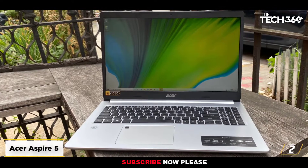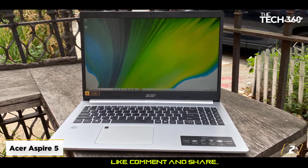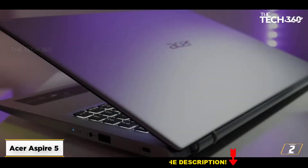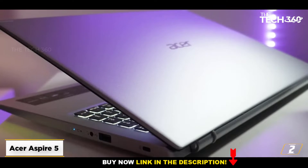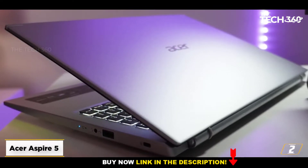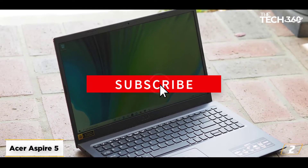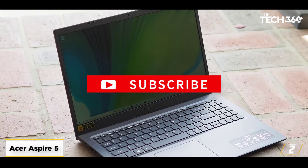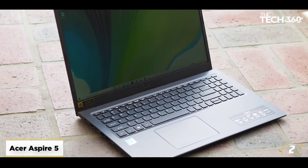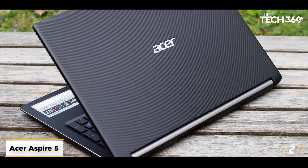At number 2: the Acer Aspire 5, best budget laptop for Roblox. If you're looking for an excellent multi-purpose laptop that will run Roblox without any issues at a great price, the Acer Aspire 5 is an excellent choice. Its budget-level specs include a dual-core Ryzen 3 with integrated Radeon Vega 3 graphics, paired with 180GB of SSD storage and a 15.6-inch 1080p display. These specifications ensure stable frames and smooth gameplay in some of the more demanding Roblox titles.